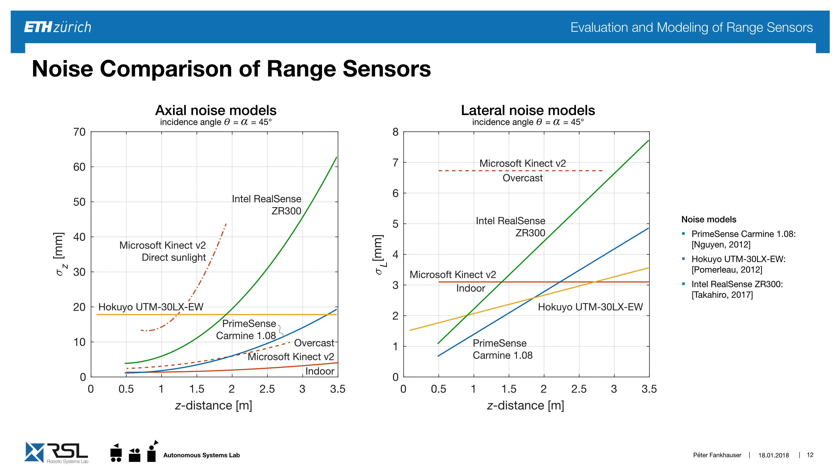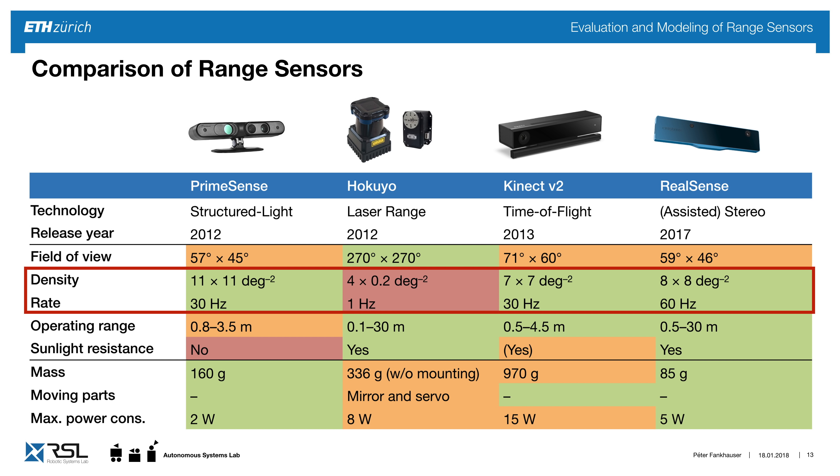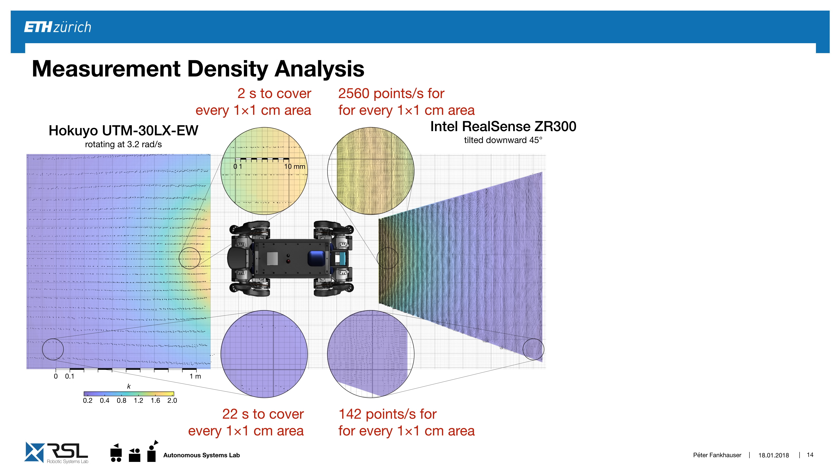Looking at other measurement characteristics, this table informs us how to select the sensor for our mobile robot and use case. For example, one sensor is not sunlight resistant and could not be used outdoors. Another important characteristic is the density and rate of the sensor. Here's a top view showing measurement points taken for one rotation of this LiDAR sensor — it would take two seconds to cover a one-by-one centimeter area close up, and up to 22 seconds for further away points.